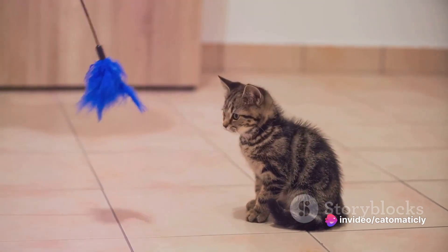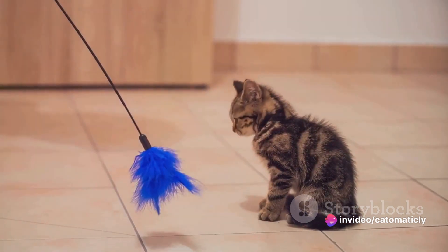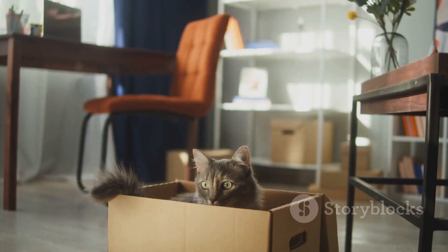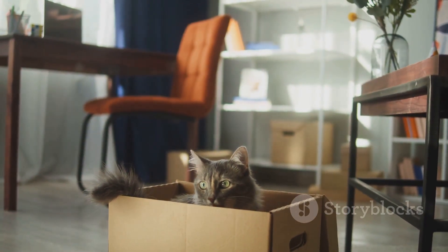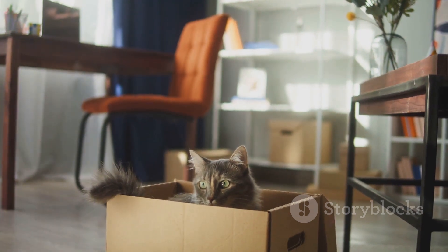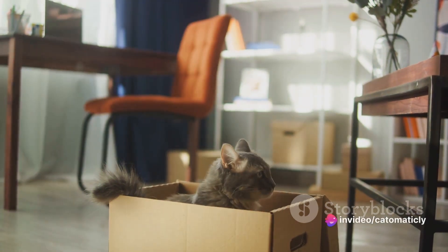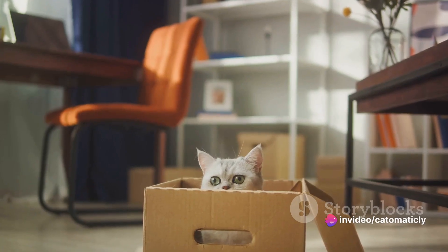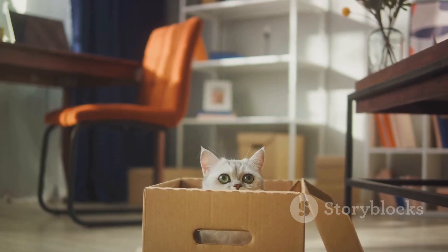Picture this: a cat in the wild, hunting for its food, navigating through bushes and trees, constantly on the move. This active lifestyle keeps them fit and sharp. But what about our indoor feline friends? Without the same opportunities for physical exertion and mental stimulation, they run the risk of becoming bored, or worse, obese. That's where interactive games come in.